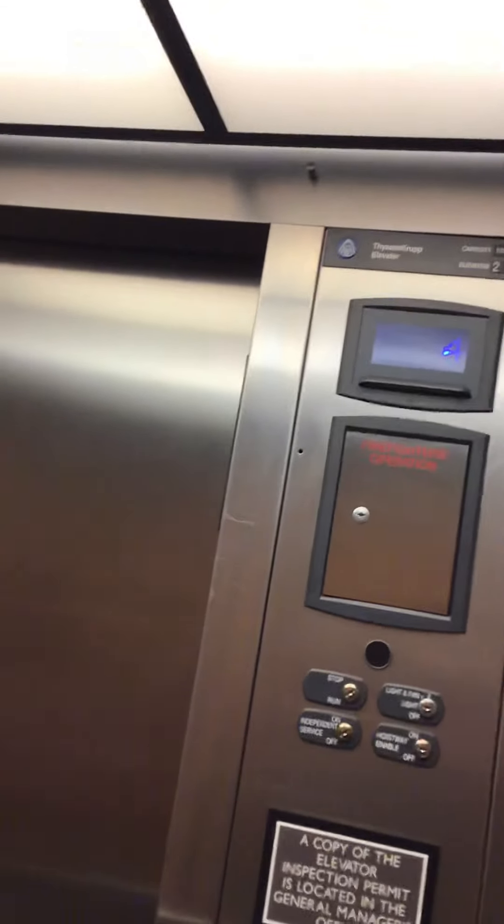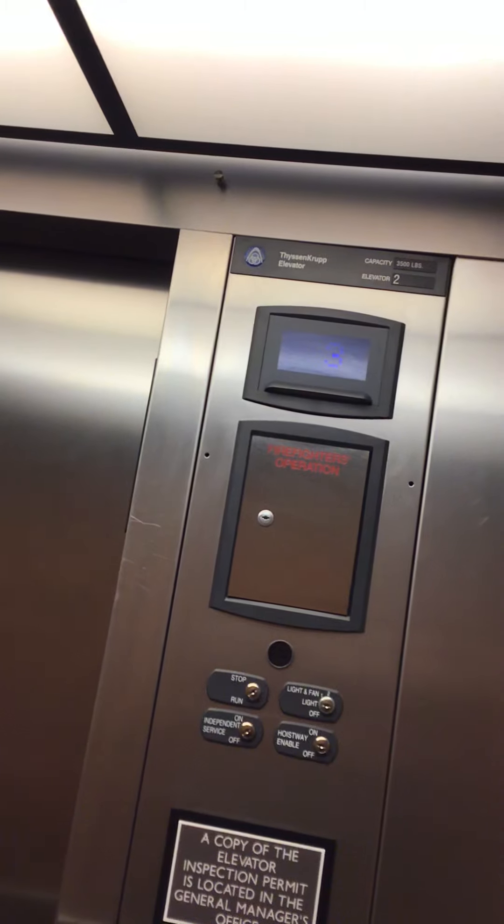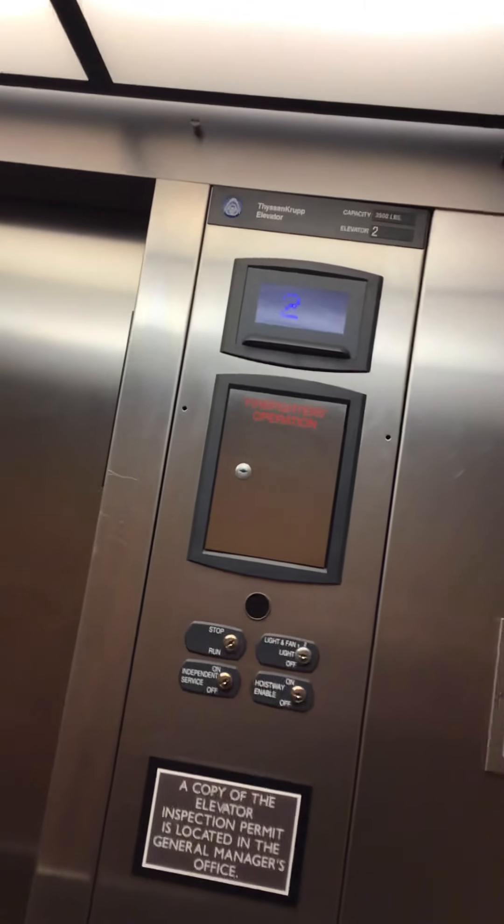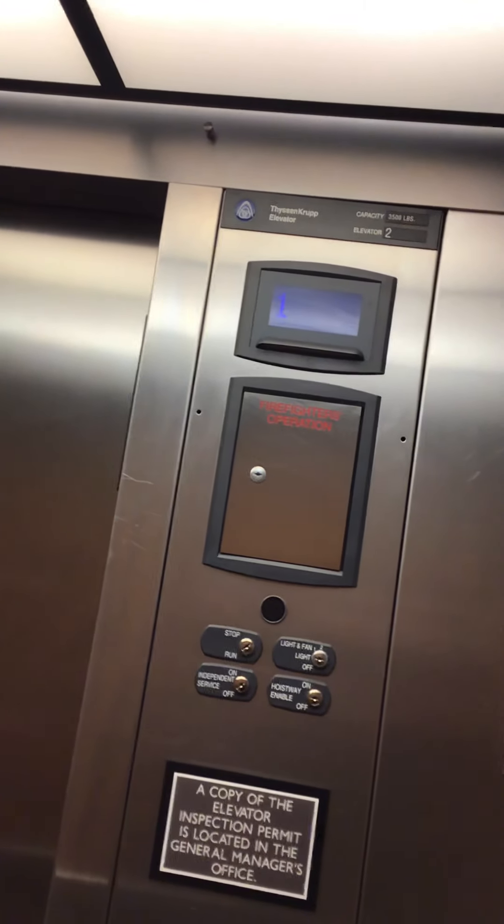It's a nice elevator. Yes, it is. It's a nice elevator. Hey, that button lights up red. Going up? Yes. Please wait. Okay. All right. That's it. Hope you enjoyed it. Thank you. Thank you.